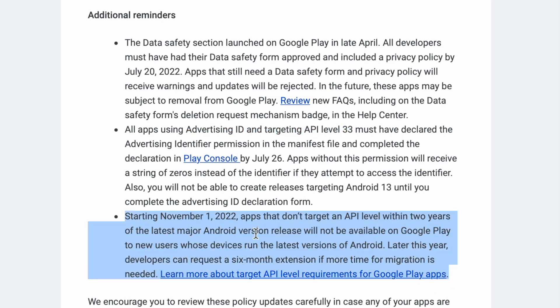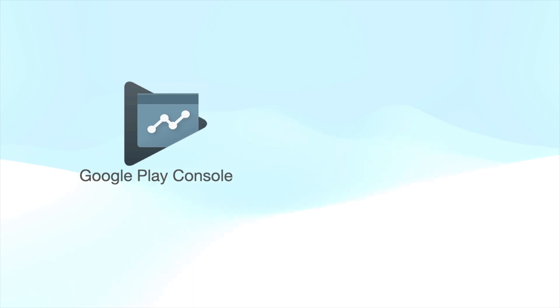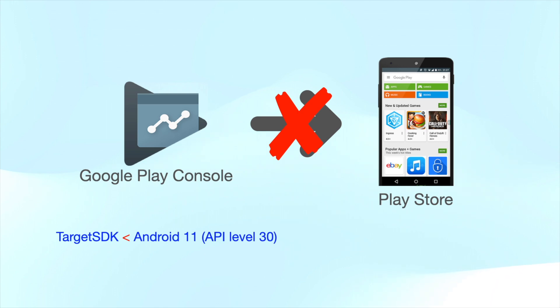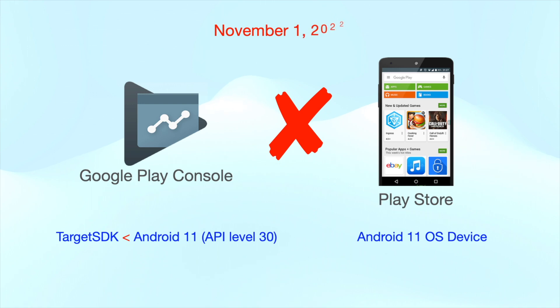It says starting November 1st, 2022, apps that don't target an API level within two years of the last major Android version release will not be available on Google Play to new users whose devices run the latest versions of Android. To rephrase: if you have an app published on Google Play and its target SDK version is below 30 — meaning it targets below Android 11 — then your app will not be available on Google Play to new users with devices running Android OS 11 and above from November 1st, 2022.